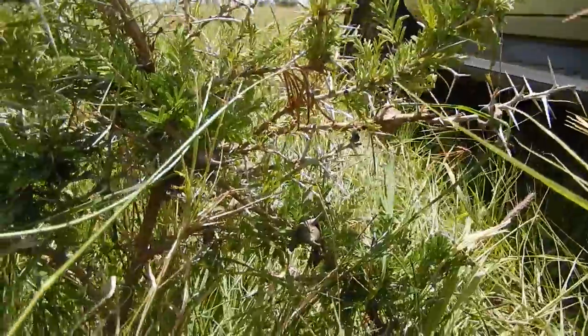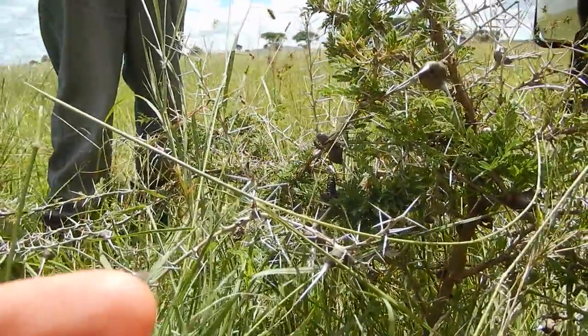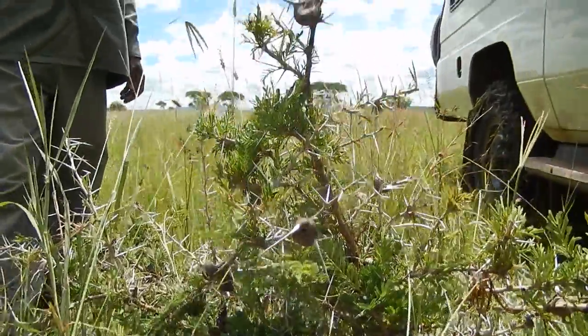Right, let's go talk to those elephants. Very nice.